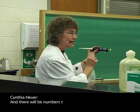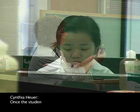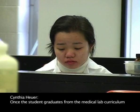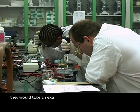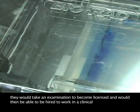There will be numbers that indicate the volume that's being pipetted. Once the student graduates from the medical lab curriculum, they would take an examination to become licensed and would then be able to be hired to work in a clinical laboratory.